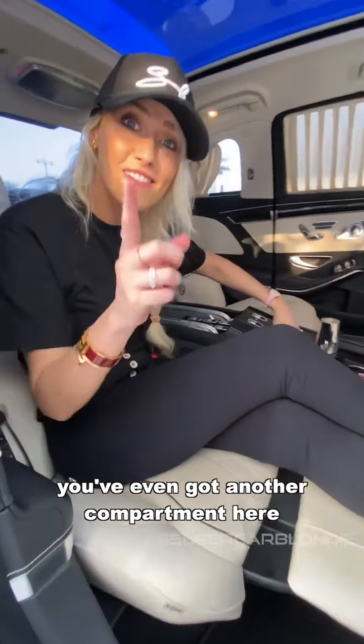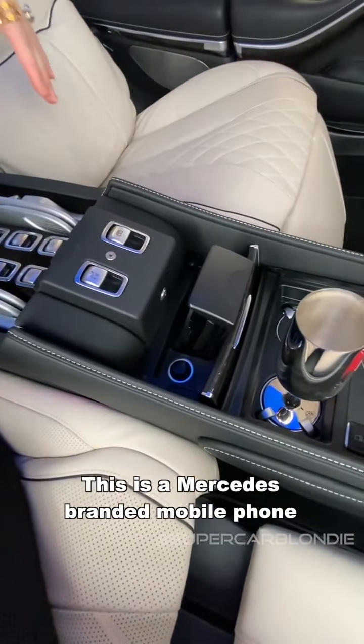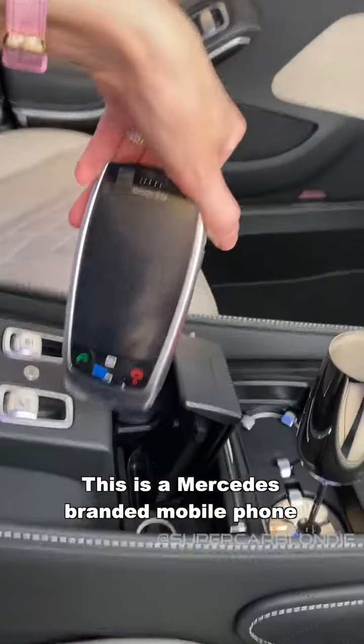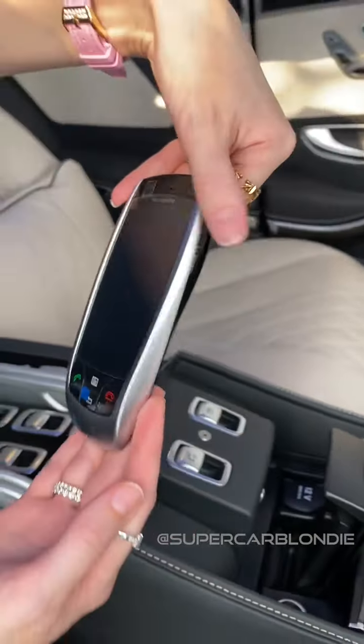You've even got another compartment here — this is a Mercedes branded mobile phone. Have you seen that before? Driver? Yes, ma'am. You're fired. What? I'm driving. Get out.